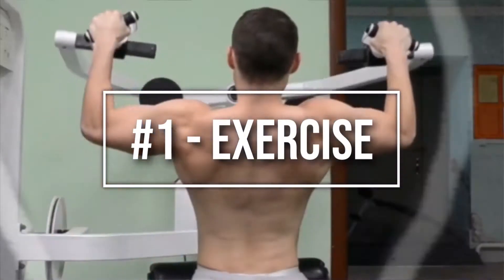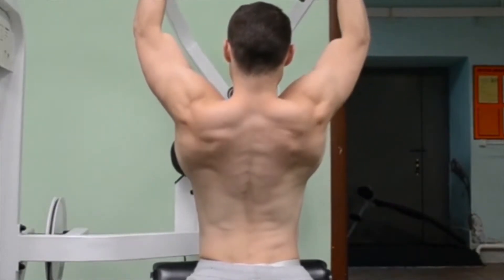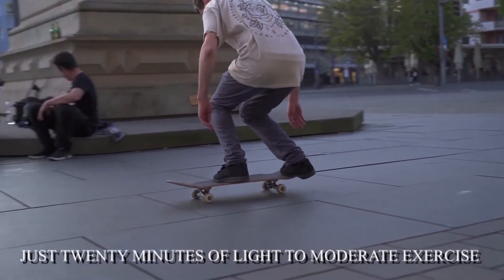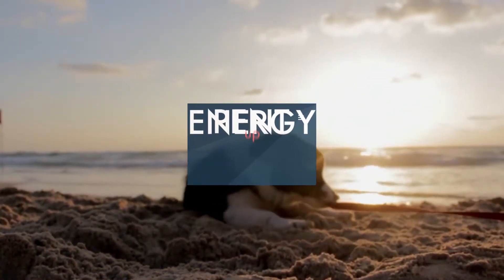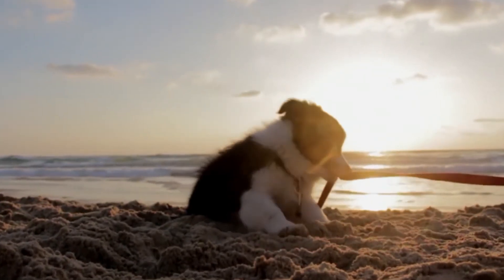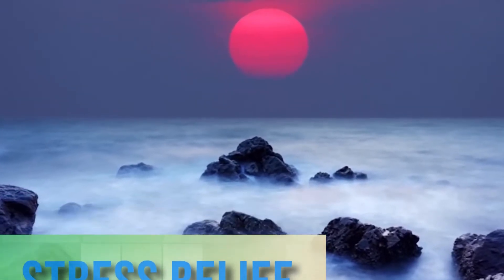Number one: exercise. We know everyone tells you that exercise is the cure-all for any ailment, but hear us out. Just 20 minutes of light to moderate exercise can help you fall asleep and get into REM sleep faster. Exercise gets rid of any leftover energy from the day and tires your muscles in order to keep from being restless all night. It is also a stress relief, which leads us to number two.